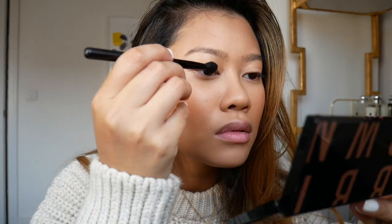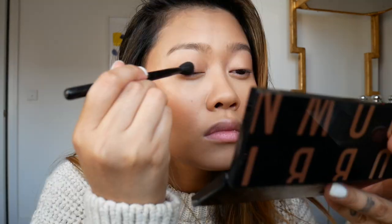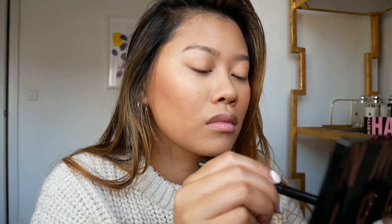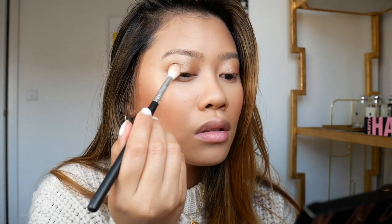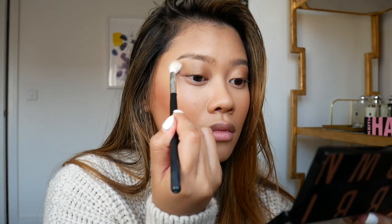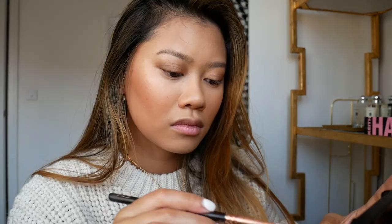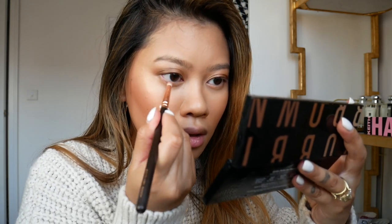For my smoky eyes I'm using the Bobbi Brown Golden Nudes Eyeshadow Palette. I'm starting off with a caramel toffee shade as a base, then enhancing it with the shade Bronze, and then building up the smoke with the shade Chocolate. To make sure everything blends together I grab a clean brush and blend all over the lid, then using Chocolate again I create a shadow along the lower lash line.